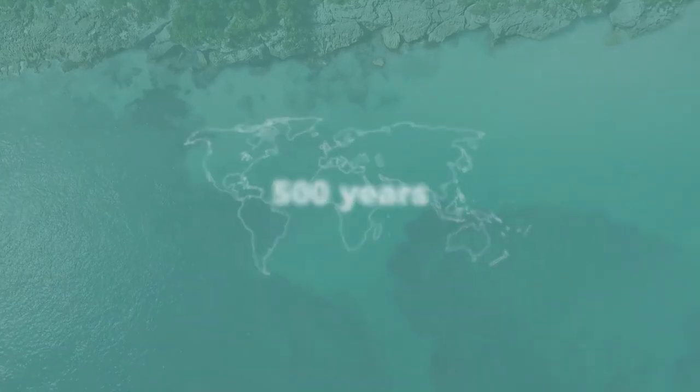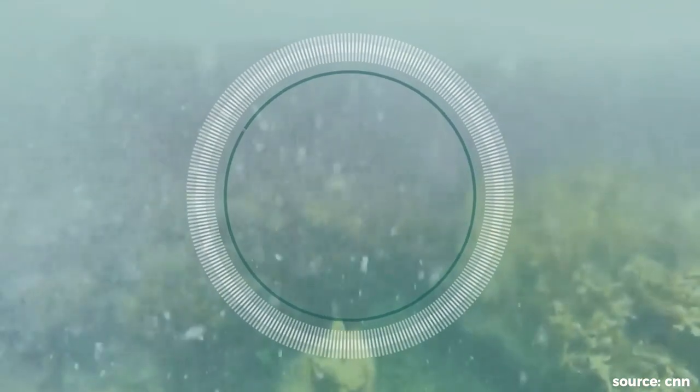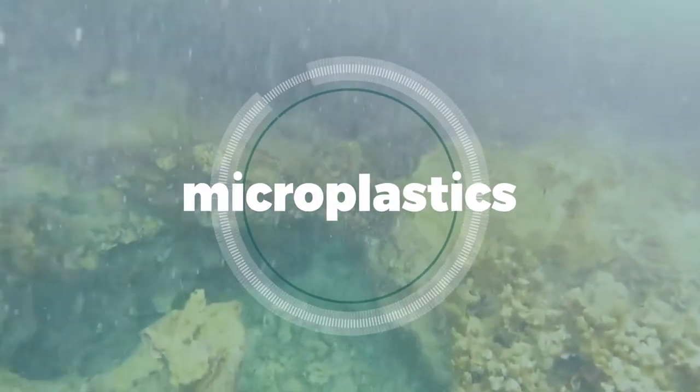And these plastic bags could take well over 500 years to degrade. The bags don't maintain their original shape, however. Instead, they slowly break down via sun, water, and microbial erosion into smaller bits called microplastics, which can be fatal to marine life.